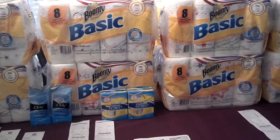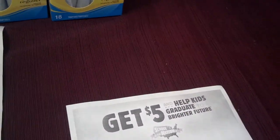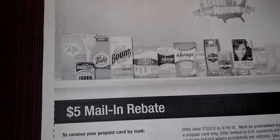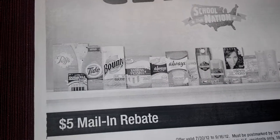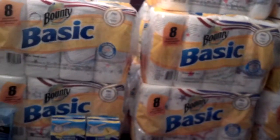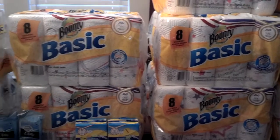I just got off the phone with the Give Save Rebate customer service. I called to see if the Bounty was part of the rebate, because when I went to do my rebate for the hair color earlier today I saw the Bounty there and I wondered if the eight-packs were part of it. So I called them and gave them the UPC number to find out if these eight-packs were part of the rebate — and they are.